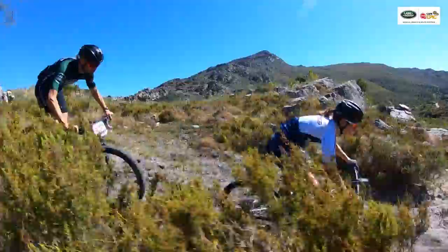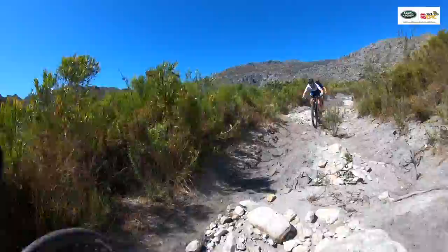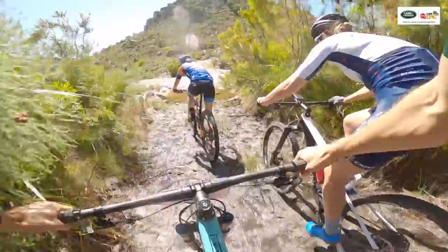Another steep chute — very sandy. You've got to keep your front wheel straight here. You can see the back fishtailing. More rocks. The soft sand is a lot trickier than it looks — one has to really focus on keeping a straight line. You can see Candice weaving through.